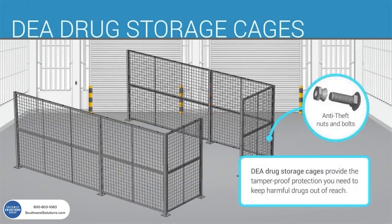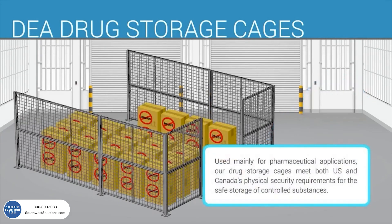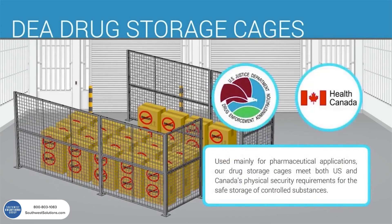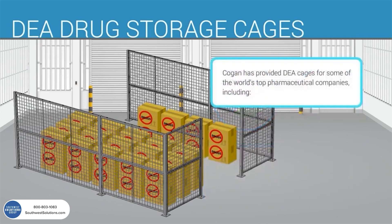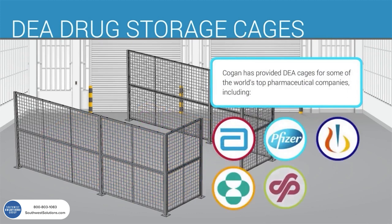DEA drug storage cages provide tamper-proof protection to keep harmful drugs out of reach. Used mainly for pharmaceutical applications, our drug storage cages meet both the U.S. and Canada's physical security requirements for the safe storage of controlled substances. Kogan has provided DEA cages for some of the world's top pharmaceutical companies including Abbott, Pfizer, Merck, Novartis, Schering Plough, and GlaxoSmithKline.